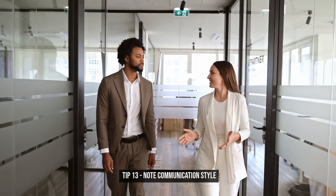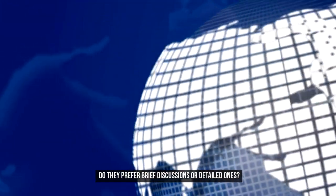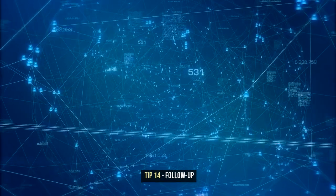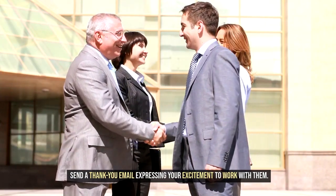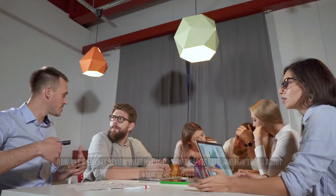Tip 13: Note communication style. Pay attention to your boss's communication style. Do they prefer brief discussions or detailed ones? Adapting to their style will help you communicate more effectively. Tip 14: Follow-up. Lastly, follow up after the meeting. Send a thank you email expressing your excitement to work with them. It's a small but significant step to show your professionalism.